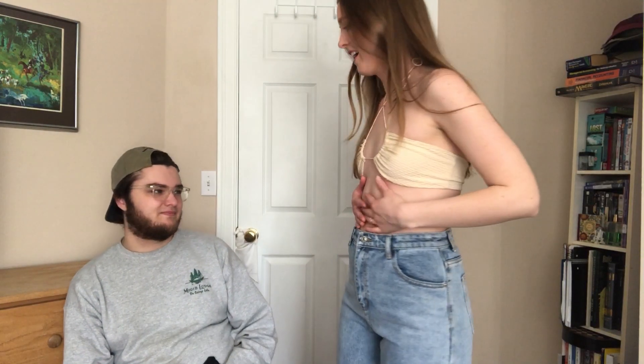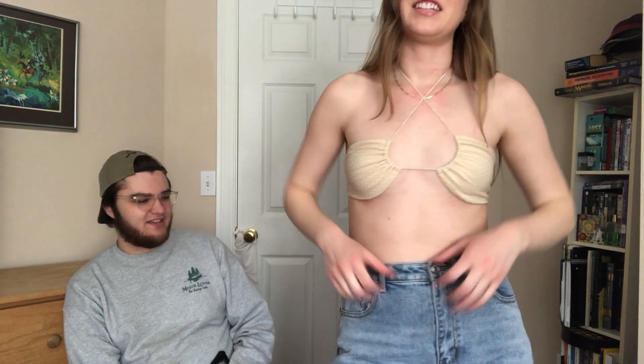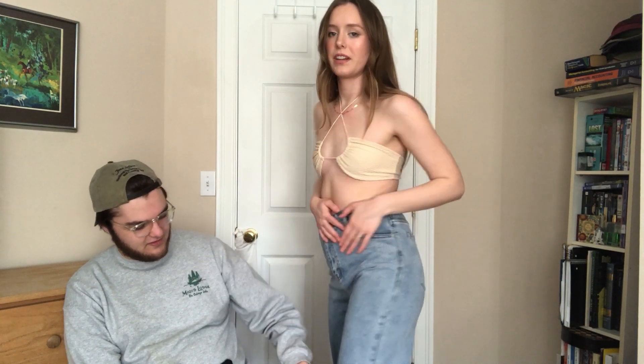Did the jeans look too baggy on me? They look a little baggy, but I feel like that's a style thing. You can see what those look like — so the top is a four as a bathing suit, like a three as a regular top. The jeans are kind of baggy but that's a style, and it looks pretty nice. Just for when we can go out again, with a fake tan.